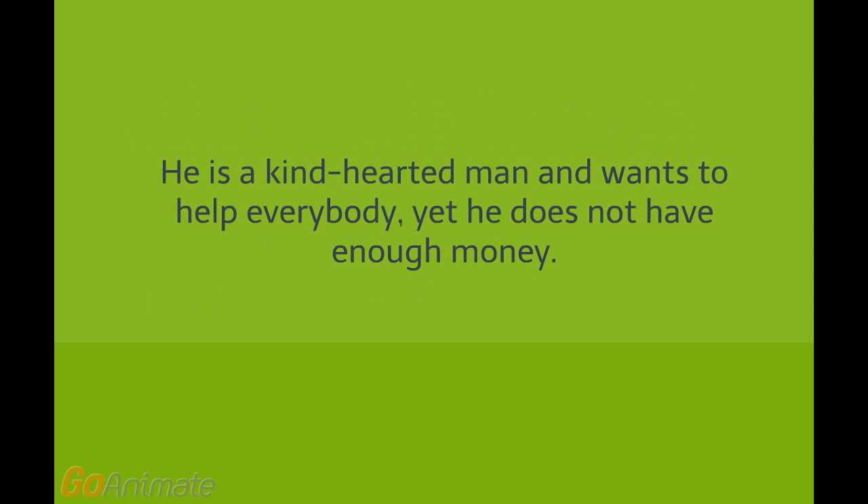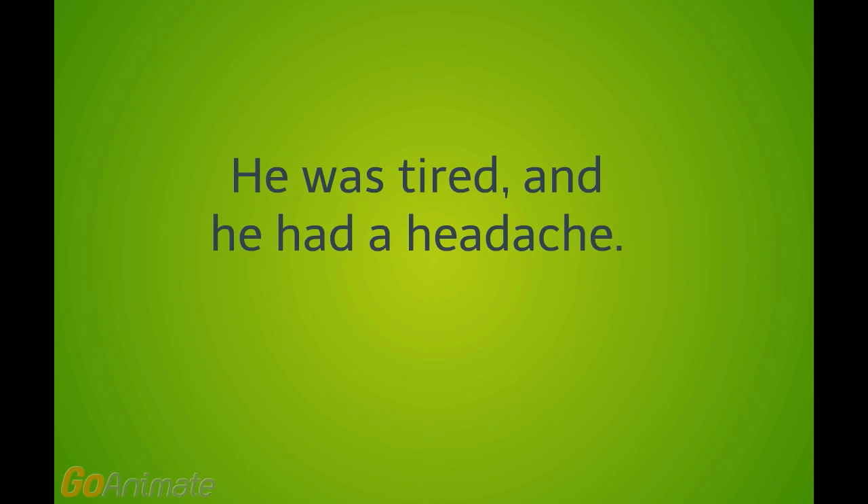In this example, we use a comma before 'yet', but we don't use a comma before 'and' because it connects two verbs here, not two main clauses. 'He was tired, and he had a headache.' Here 'and' connects two complete sentences: the first sentence is 'he was tired' and the second sentence is 'he had a headache'.